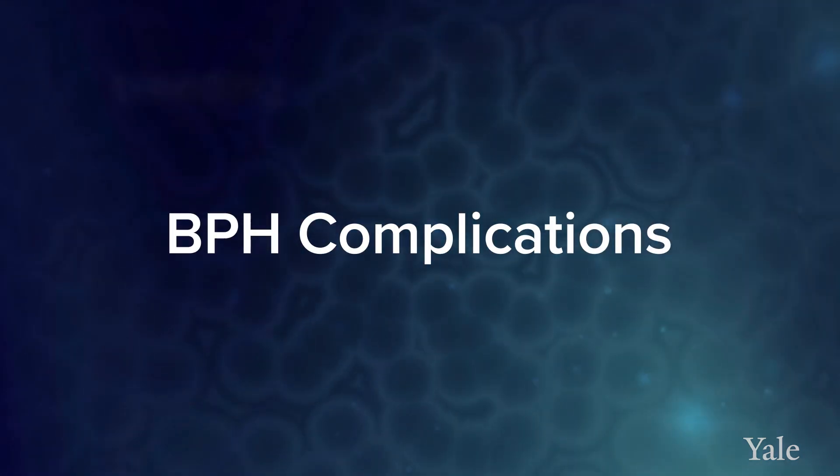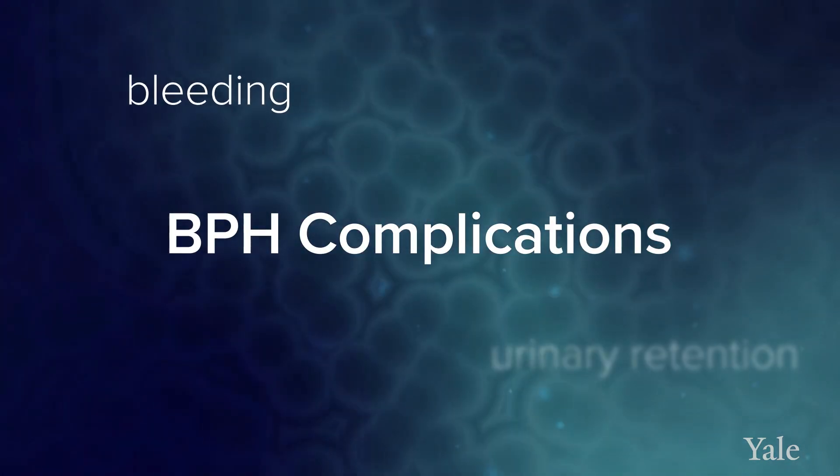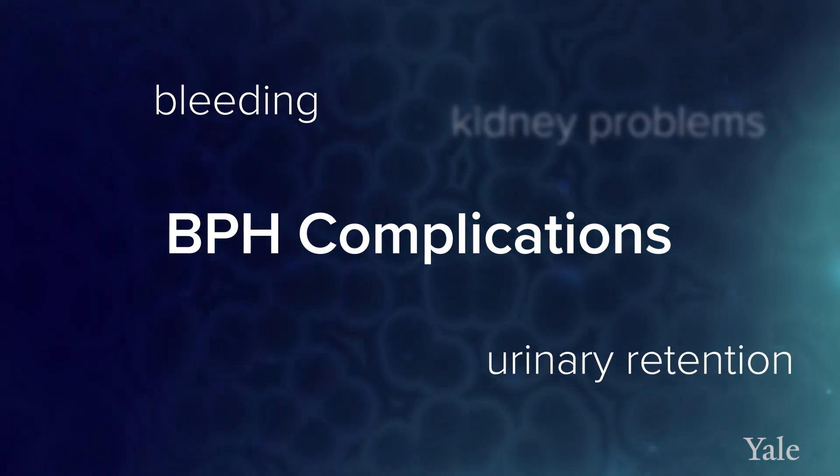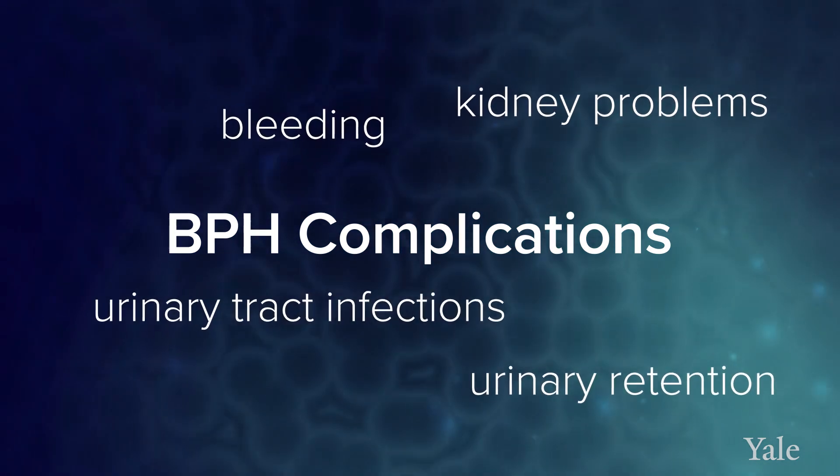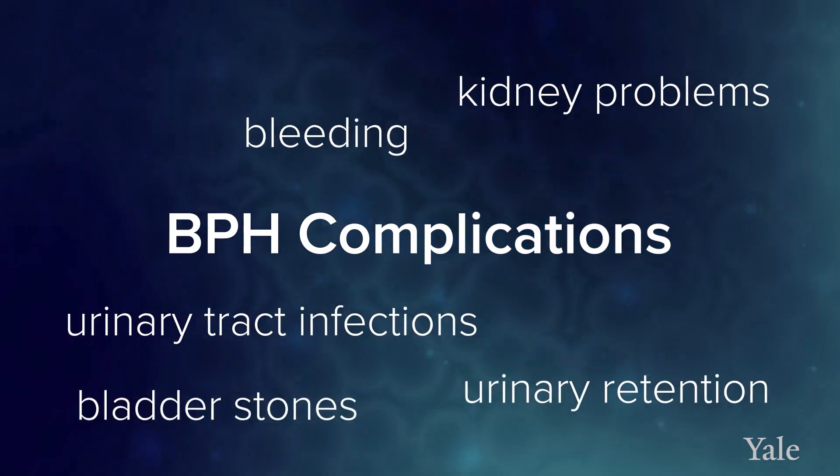In addition, BPH could cause other problems. Sometimes BPH could be a cause for bleeding; it could lead to urinary retention with the urine backing up, which could actually cause kidney problems. It could lead to problems with urinary tract infections, or you could develop bladder stones. So BPH — people think of it as something that causes symptoms, but it can actually lead to several significant health consequences.